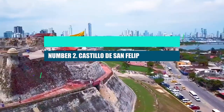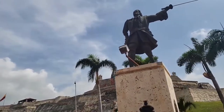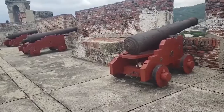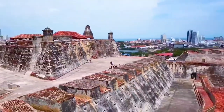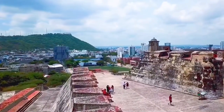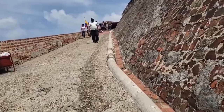Number 2: Castillo de San Felipe de Barajas. This may be the most impressive fort the Spanish ever built in one of their colonies, and it is a landmark in the city of Cartagena. Building started in 1639, and even though there have been many attempts to attack the city, it has never been taken. There are tunnels inside it that are made so that even small sounds can travel well, making it easy to find any intruders.